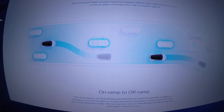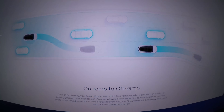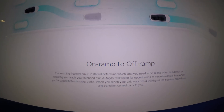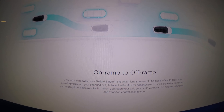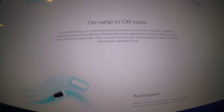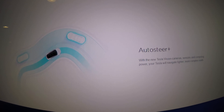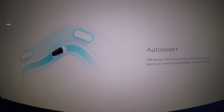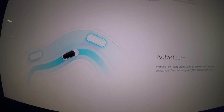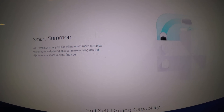Here's everything enhanced autopilot will be able to do: on-ramp to off-ramp driving, automatic lane changes — currently you have to hit the blinker, but this will do it for you. Auto steer plus with the new Tesla Vision camera system will allow the Tesla to navigate tighter, more complex roads.